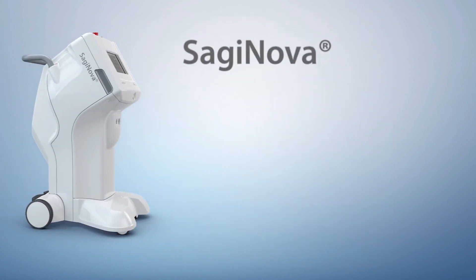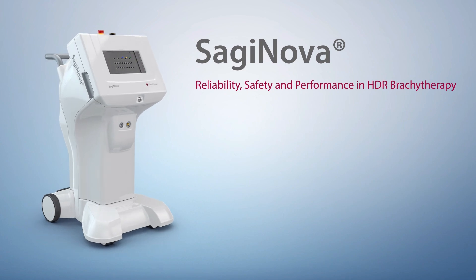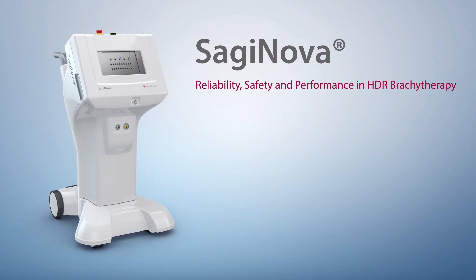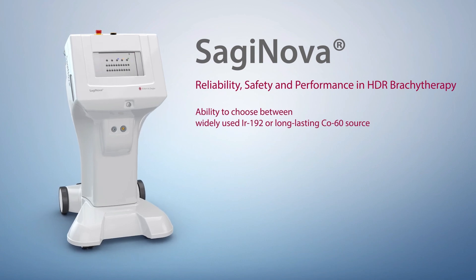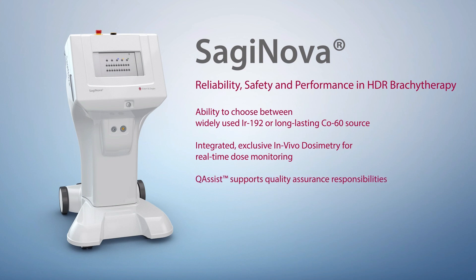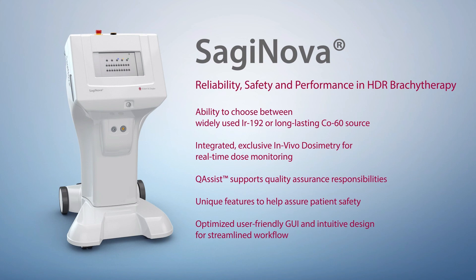Saginova. Reliability, safety, and performance in HDR brachytherapy. Ability to choose between widely used Iridium-192 or long-lasting Cobalt-60 source. Integrated, exclusive in vivo dosimetry for real-time dose monitoring. Q-Assist supports quality assurance responsibilities. Unique features to help assure patient safety. Optimized, user-friendly GUI. And intuitive design for streamlined workflow.